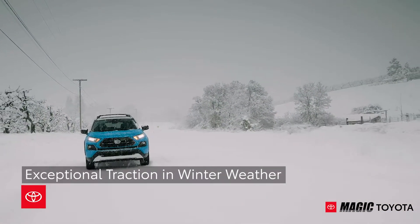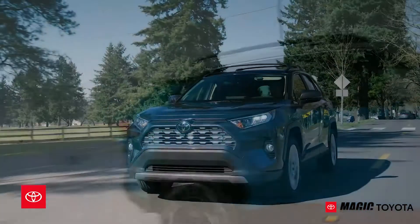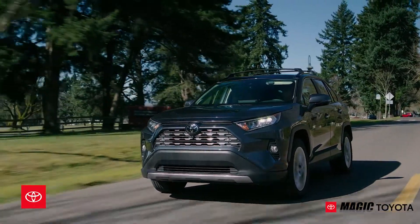RAV4 truly stands out even in its wildly competitive crossover SUV segment. It provides a perfect opportunity to those ready to make the leap from the everyday sedan.